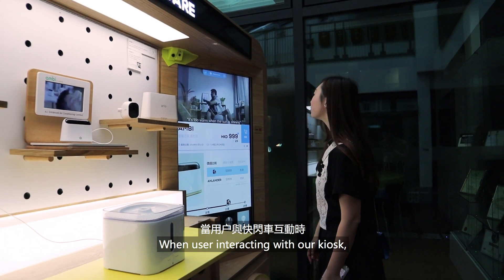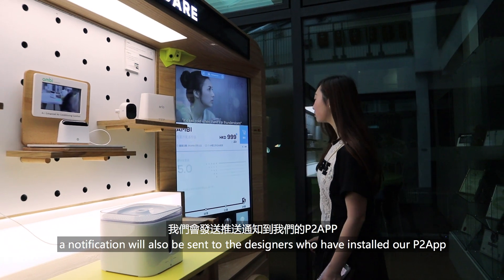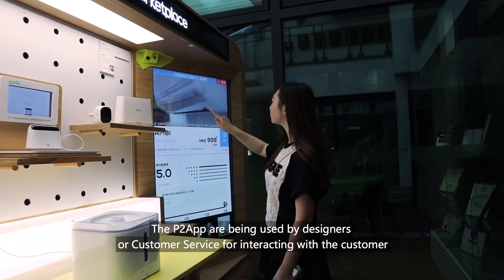When users interact with our kiosk, a notification will also be sent to the designers who have installed our P2 app.